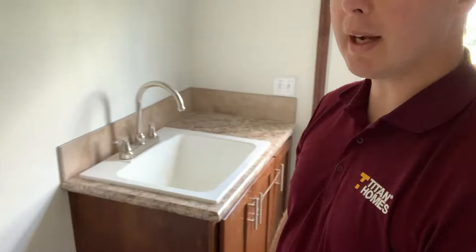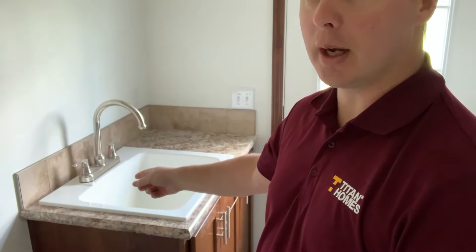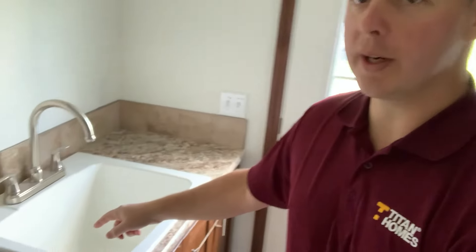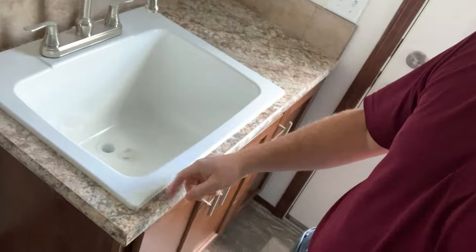This is your back door — a nice nine-light back door to bring in lots of light. It's also a thermal door filled with insulation to supply you with a comfortable home and save money on energy costs. Right here is where your washer and dryer would go, and right next to it is a laundry tub — look how deep this laundry tub is.